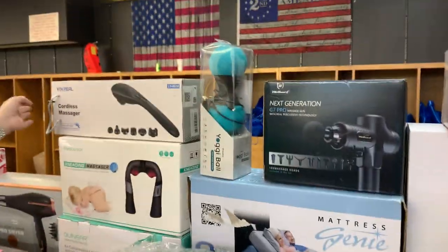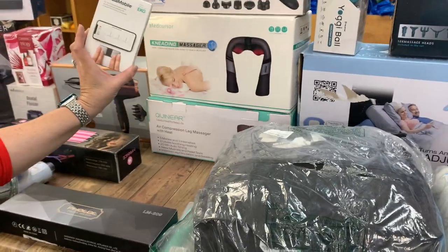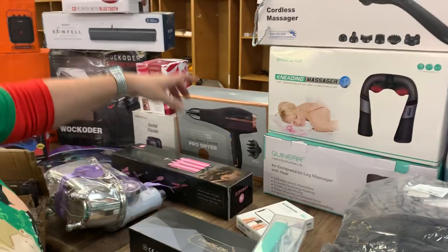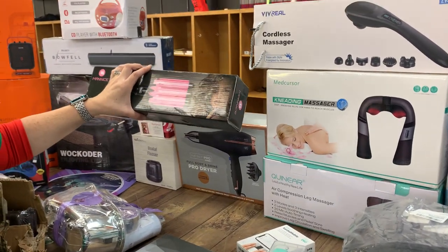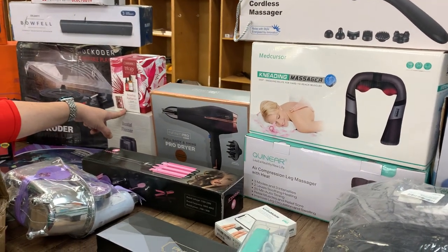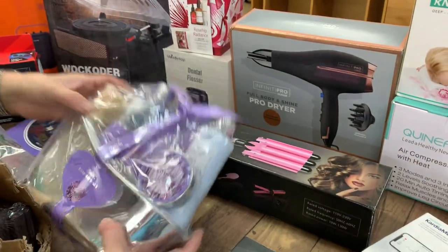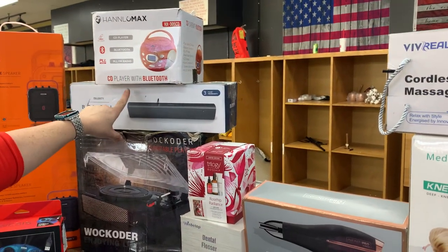We've got a cordless massager, neck massager, leg massager, and this little thing you see on the commercials that does an EKG check for your phone. We also have a mini flat iron, a curling iron, blow dryers, and a set with oil and lotion — makes a cute stocking stuffer.